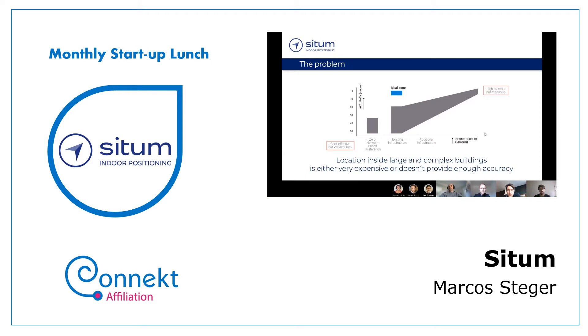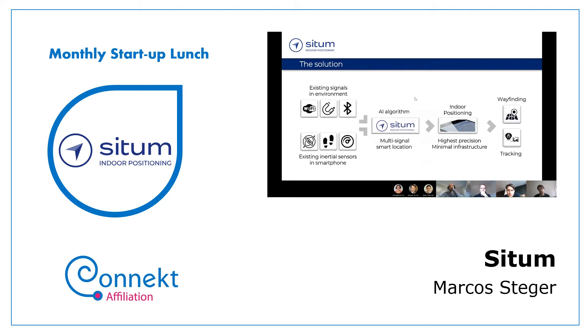This infrastructure cost could be Bluetooth gateways or beacons — if anyone knows a thing or two about indoor positioning, these terms may seem relevant. However, they overcame this impediment and reached the ideal zone of getting high accuracy with minimum infrastructure investment by using mobile phones.